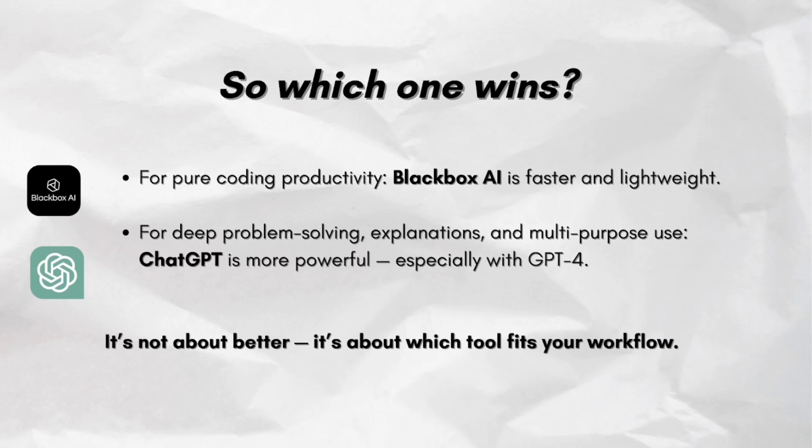So which one wins? For pure coding productivity, Blackbox AI is faster and lightweight. But for deep problem-solving, explanations, and multipurpose use, ChatGPT is more powerful, especially with GPT-4. It's not about which is better — it's about which tool fits your workflow. That's it for our comparison. I hope you find this video helpful. Thank you for watching, and I'll see you in my next one. Bye!